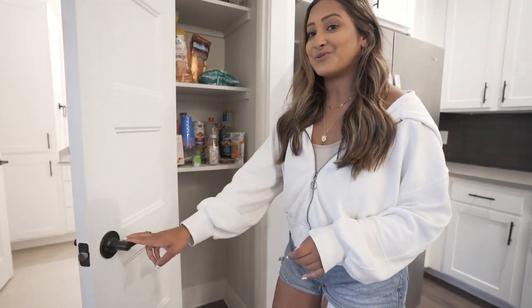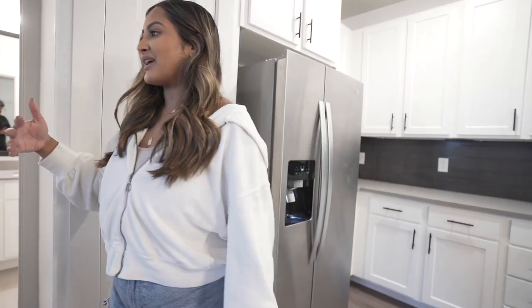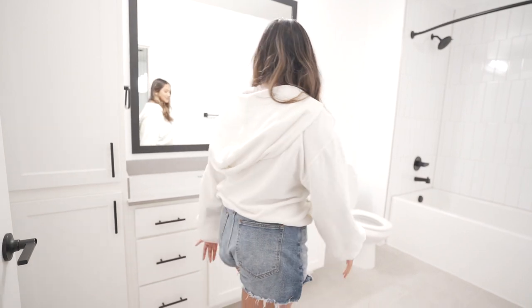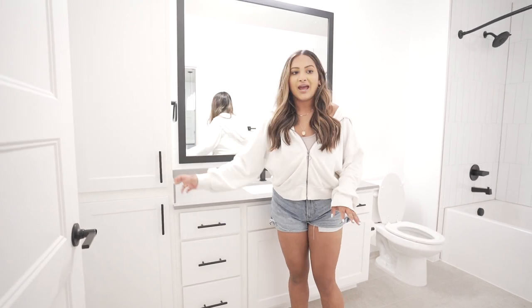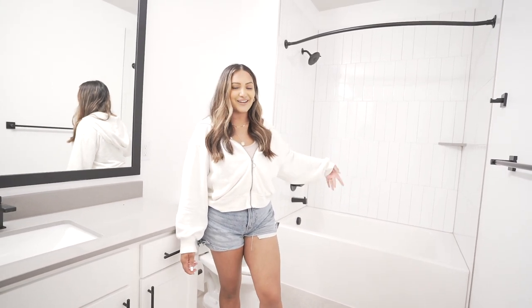Over here is our tiny pantry — it is super super small. We need to figure out a lot of the organization because we are losing a little bit of space, but it does have some random storage in the bathroom and the kitchen. Going into the guest bathroom, there's a lot of storage right here, and as you can see they have really nice updated faucets. I really like the black hardware. Here is the bathtub and the stand-up shower, which is super nice. I love the subway tile, and I'm definitely going to be taking baths in here even though I'm not really a bath gal.